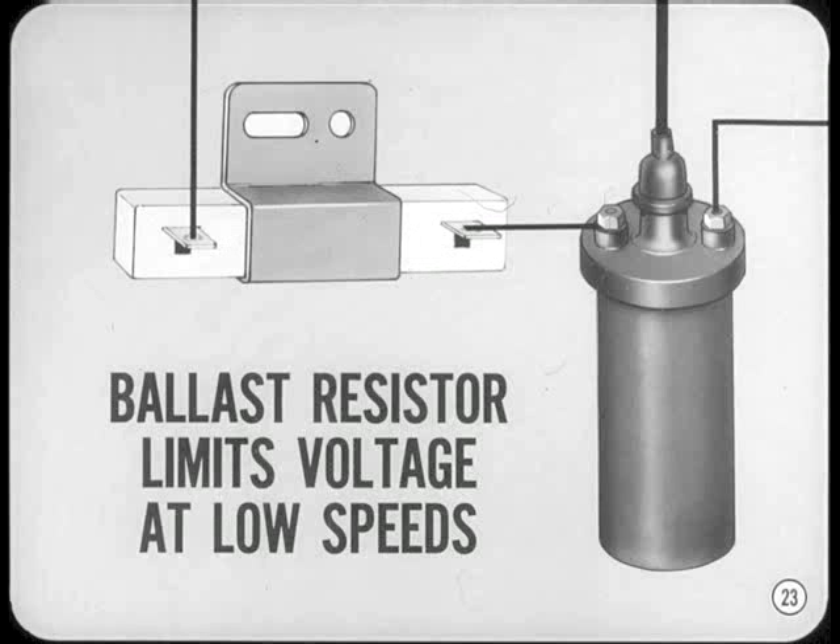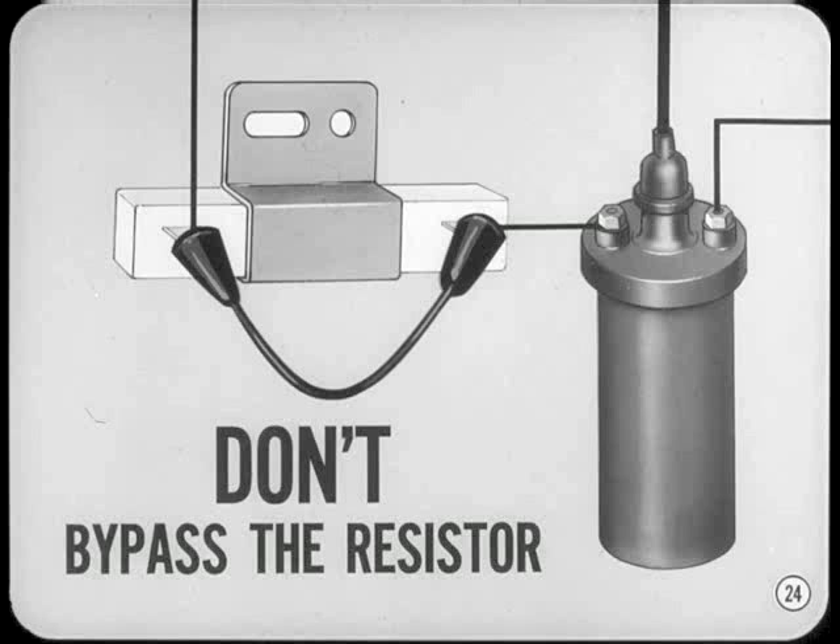A special ballast resistor is connected in series in the primary circuit. It limits voltage at low speeds but allows an extra margin of ignition voltage for high-speed driving. Limiting low-speed voltage increases ignition contact life and lowers coil operating temperatures. Don't try to cure an ignition problem by using a bypass or jumper around the ballast resistor — you may get a hotter spark at low speeds, but the ignition points won't last very long.